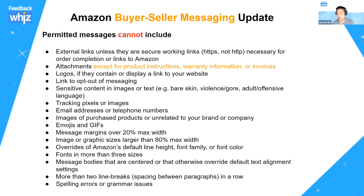No images of purchased products unrelated to your brand, no emojis or GIFs, no message margins over 20% max width, and no images or graphics larger than 80% max width. Basically, you shouldn't be putting any images inside your emails except your company logo. Amazon doesn't want sloppy emails with too much going on — no animated GIFs, different pictures, or excessive fonts and colors. With FeedbackWiz, we're going to do everything we can to help restrict all these things.